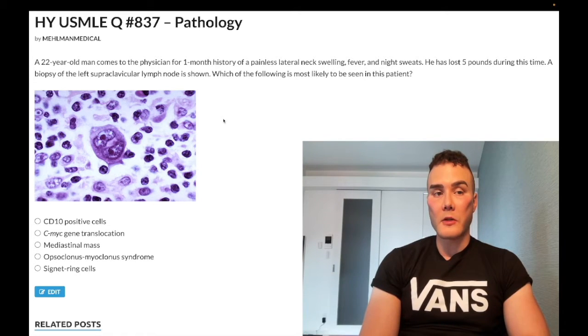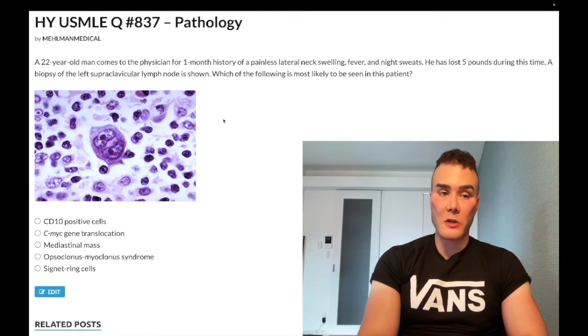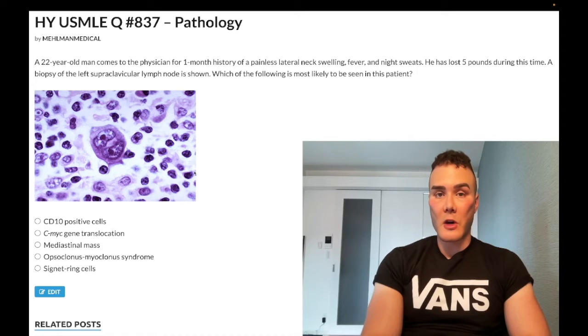Medium difficulty question for pathology, Step 1 into medicine 2CK. 22 year old male with a one month history of painless lateral neck swelling, fever, night sweats. He's lost five pounds during this time. Biopsy to the left supraclavicular lymph node is shown. Let's know which of the following looks like what we see in this patient — I'll talk about the image as we move through the question.